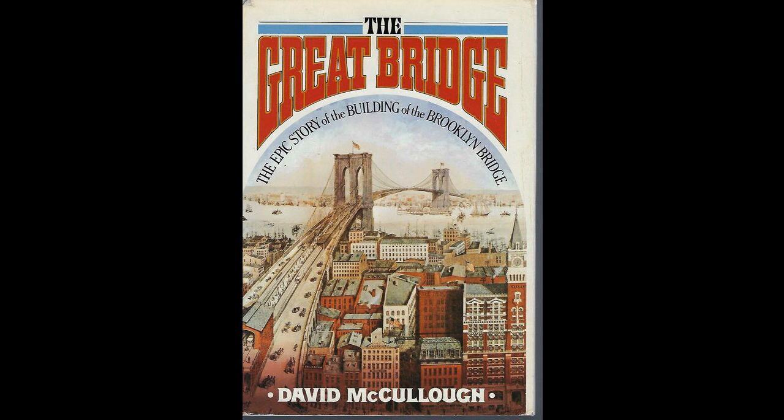First in France, where the word caisson, meaning chest, had originated, then later in England and Germany. An airlock enabling workers to enter a sealed chamber filled with compressed air had been devised as early as 1831 by Lord Thomas Cochran, the controversial British admiral. In 1851, a pneumatic caisson was used on a bridge foundation for the first time, for piers in the Medway River at Rochester, England. Seven years after that, Brunel took a caisson down more than 70 feet to build a pier for the Royal Albert Bridge over the Tamar at Saltash, Cornwall.